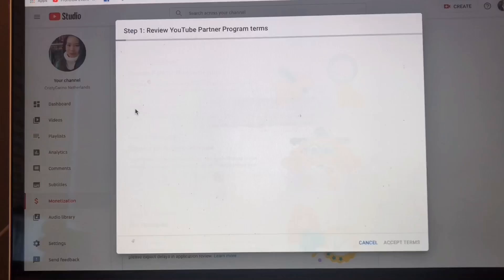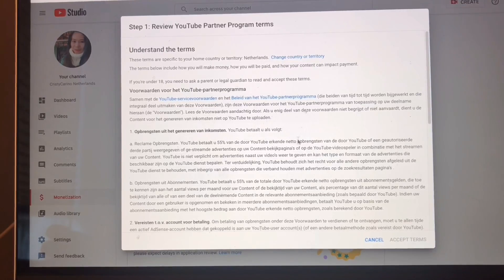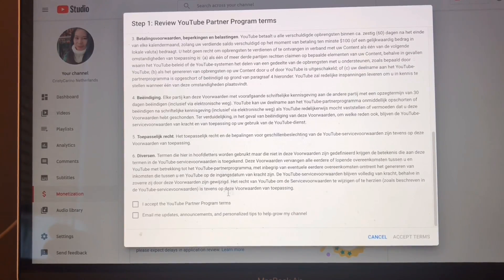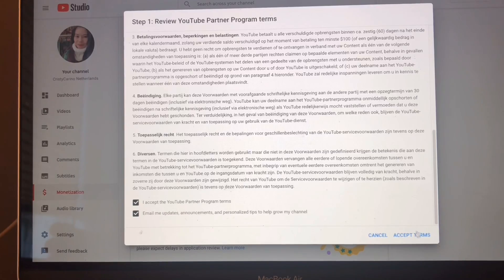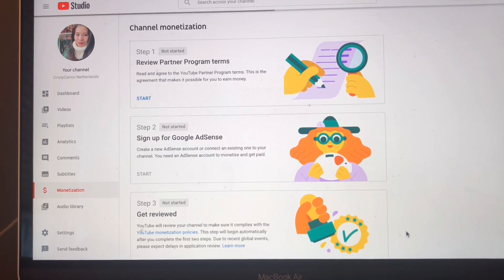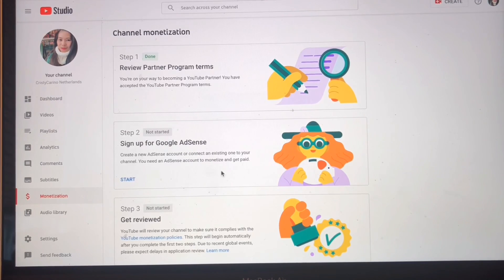Step one is to review the Partner Program terms and conditions, so you have to read and understand their terms. It's important that you are aware of what is in their policies and terms, so you have to be careful. Before you agree, make sure you read all the information.